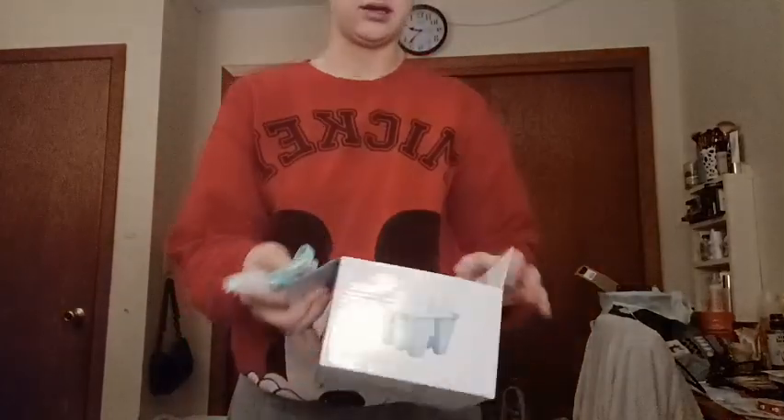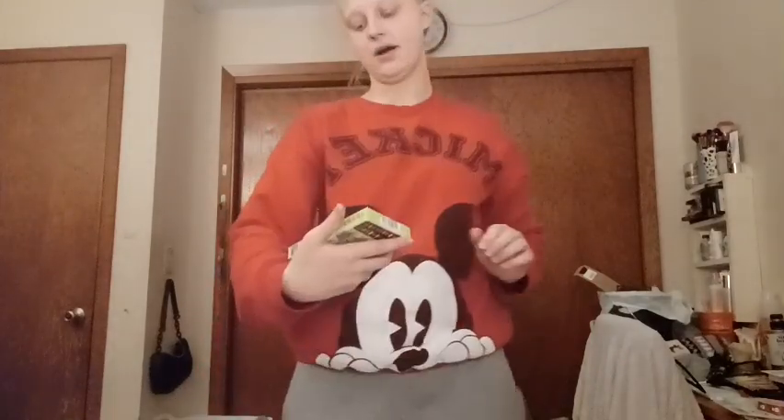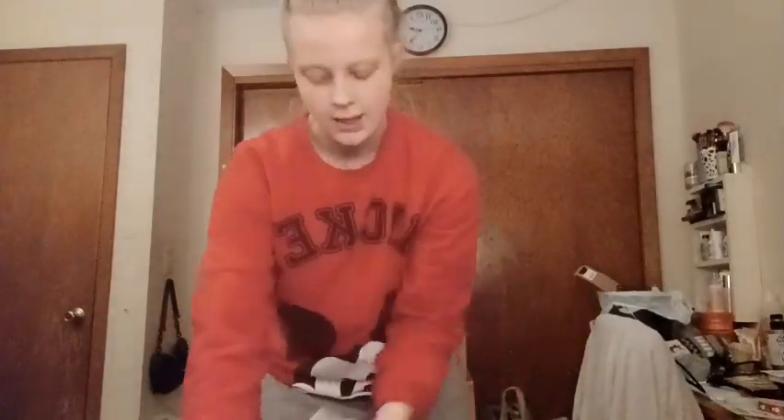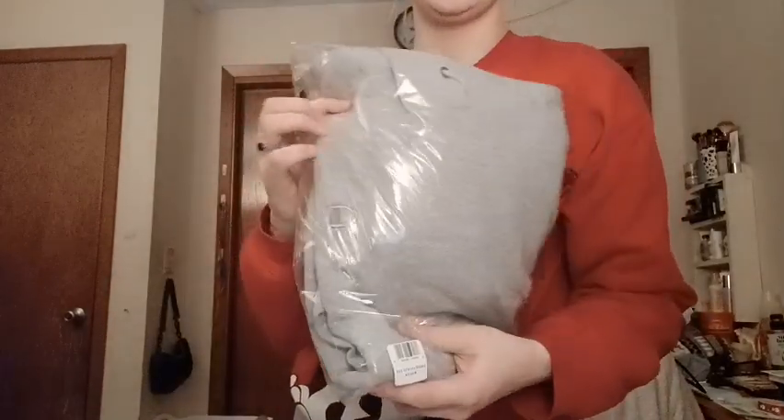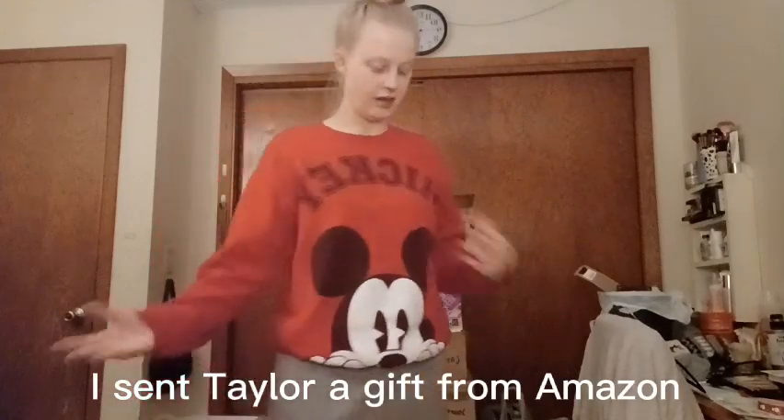For Lexi, I got her some Mike and Ike Sour Mega Mixes from Walmart. And then from Amazon, I got her this gray Champion hoodie, which was on sale for $25. That's all that I got my siblings.